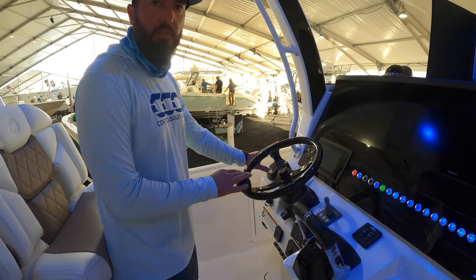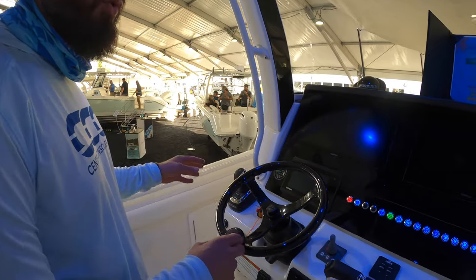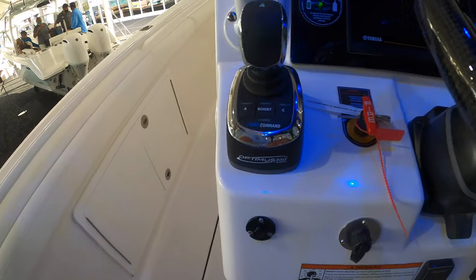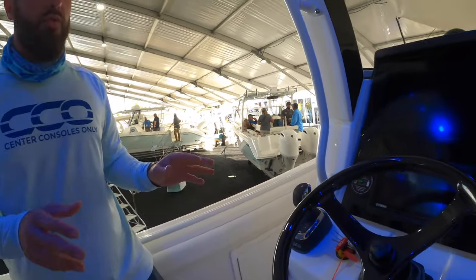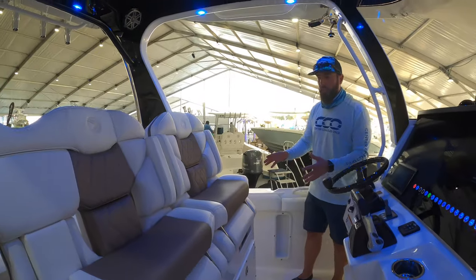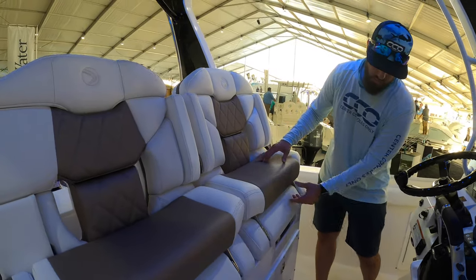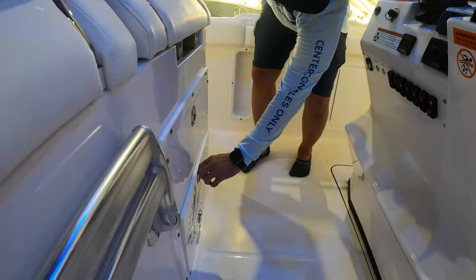You've got the Optimus 360 steering, which is awesome because it gives you joystick control getting into and out of a marina. It's going to be really easy to navigate, even for someone who isn't used to driving a boat of this size. We've also got three adjustable captain's chairs, with storage underneath as well.